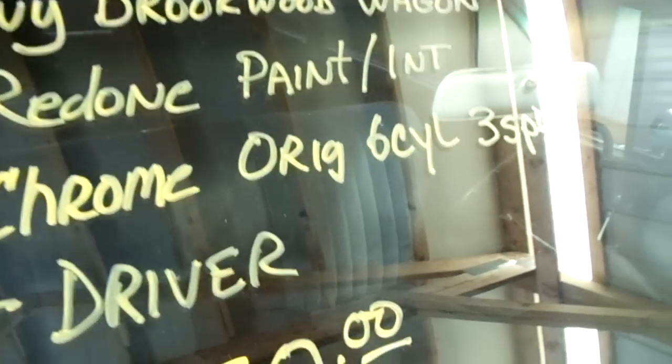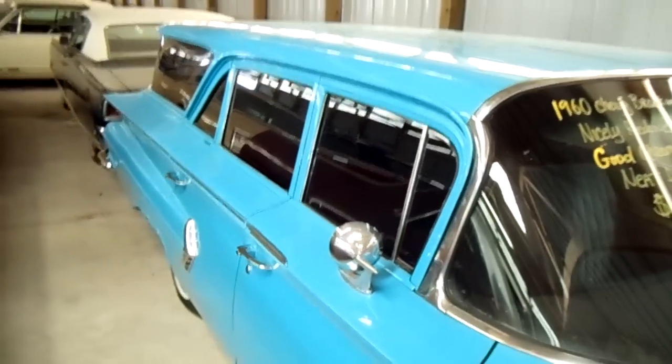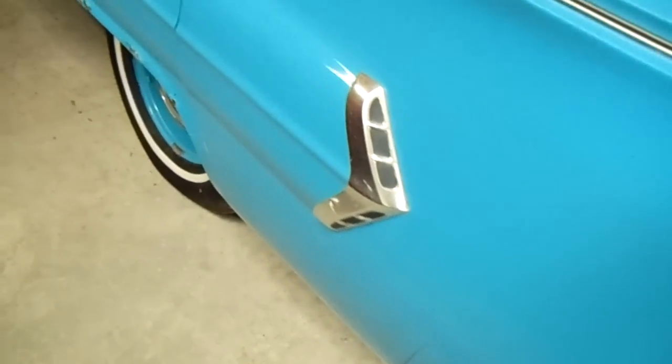It's got the original six-cylinder in it and a three-speed, but this would be a pretty cool cruiser to pile your friends in. You can see it's got the tinted windows and all its factory trim and everything.